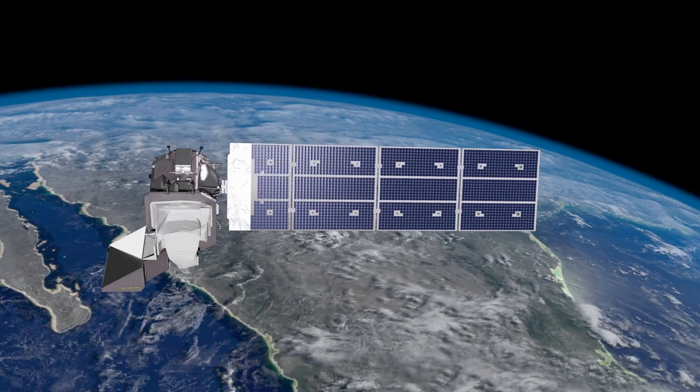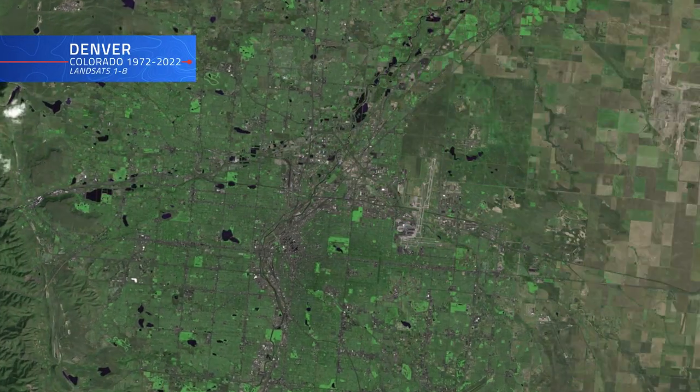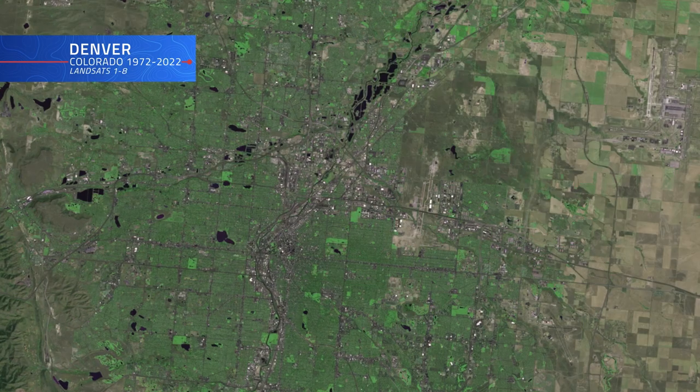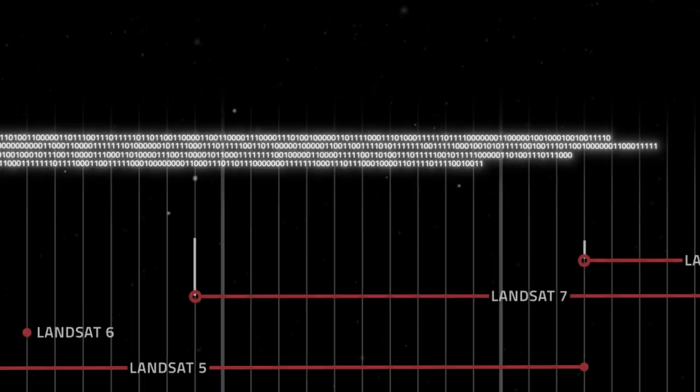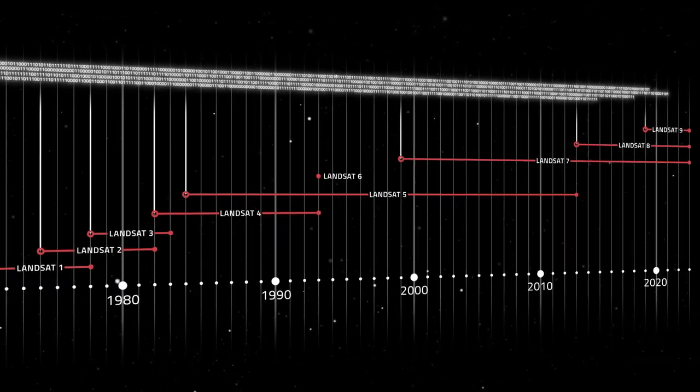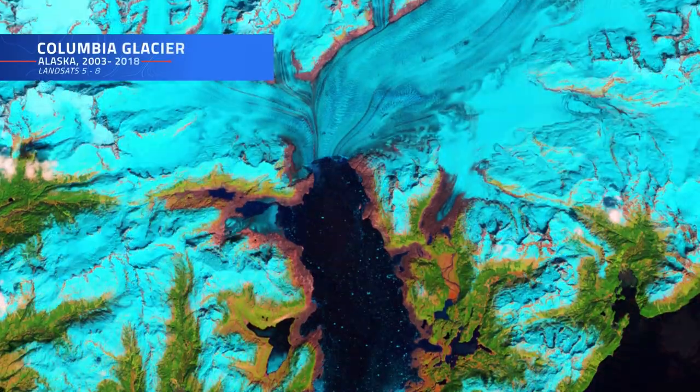It's often said that Landsat's superpower is time travel, granting users the ability to rewind the clock and observe the evolution of our planet's surface during the last half century. But it's more than a time machine — it's a time and space machine. It's not only about looking back in time; it's also about looking at different places on the globe and getting a consistent picture anywhere on Earth. And that's what Landsat allows us to do.